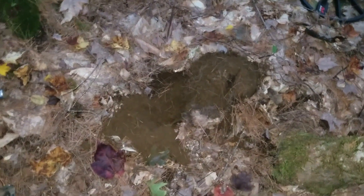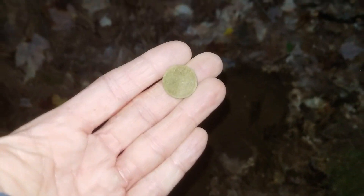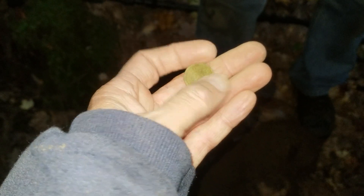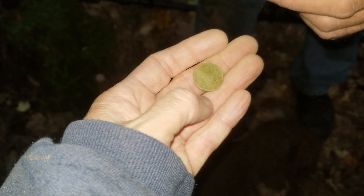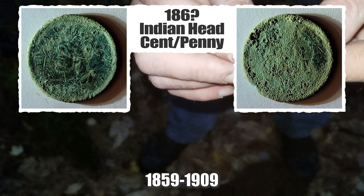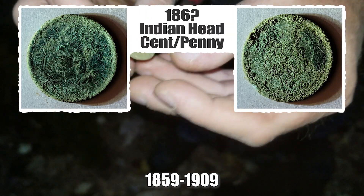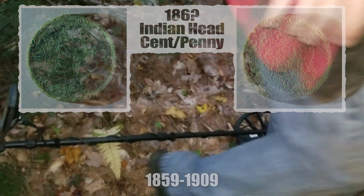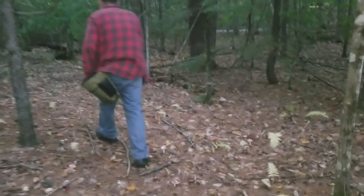I just had a 19-20 in a bed of iron and pulled out this thing — still trying to figure out what it is. I thought it was probably an Indian head coin. Mike's gonna have to clean it up. It's too dark out here, but — oh, there it is, can you see the Indian? Yes, it's definitely an Indian head. I got an Indian head coin, that's cool.